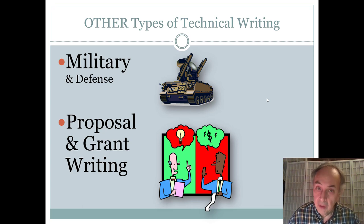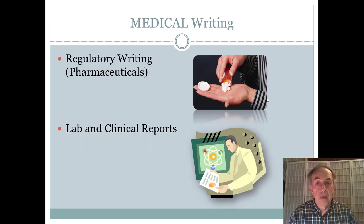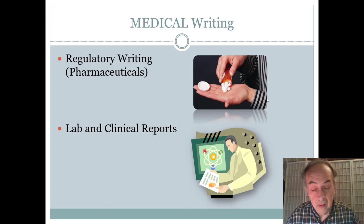User guides, installation guides, and configuration guides are common deliverables. There's also proposal and grant writing, a totally different specialized form of technical writing. There are overlapping categories too — such as requests for proposals for a training program, installation guides for a radar system, or even reviews of stock-picking newsletters, which would be technical writing in the finance field.